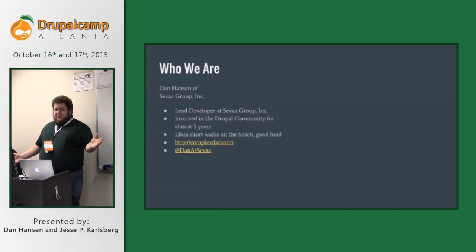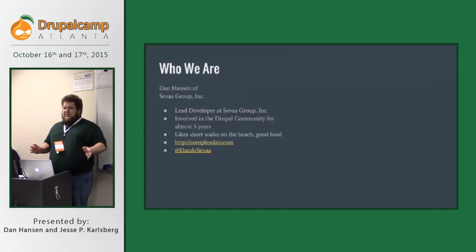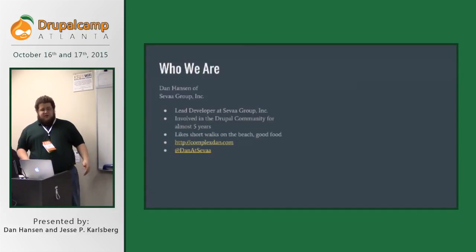I like short walks on the beach, good food. I've got a website you can reach at that link there — not a lot of updates, but definitely something you can check out if you like, or you can follow me on Twitter.